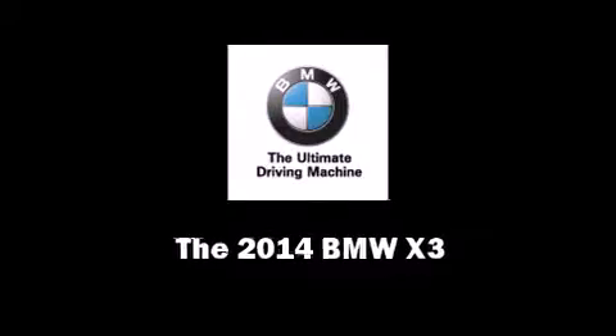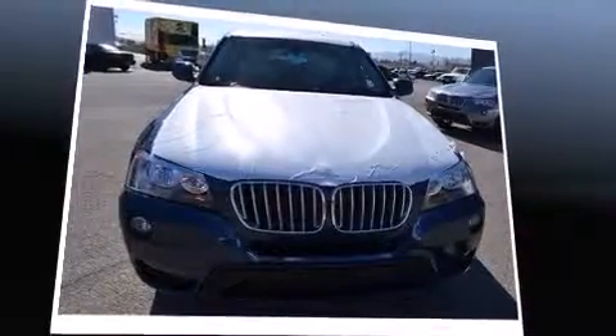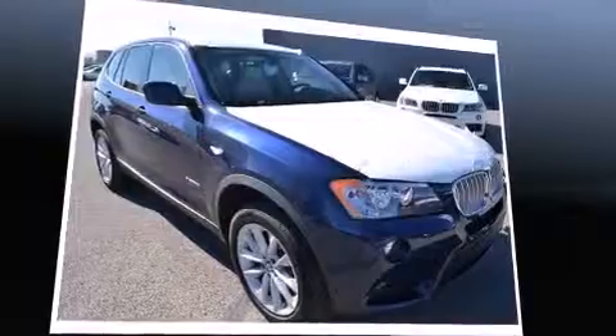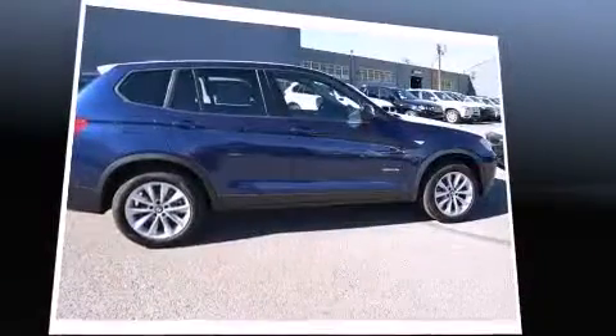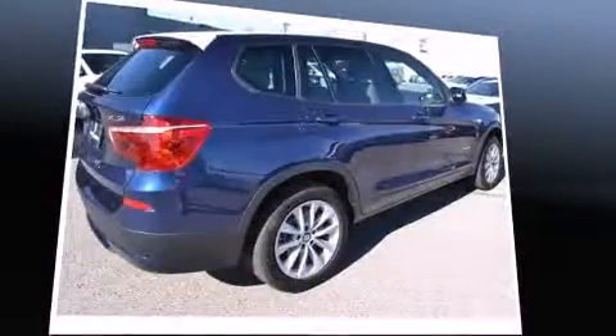Sensibility and practicality define the 2014 BMW X3. Under the hood, you'll find a four-cylinder engine with more than 200 horsepower. And for added security, Dynamic Stability Control supplements the drivetrain. All-wheel drive maintains traction at all four corners.